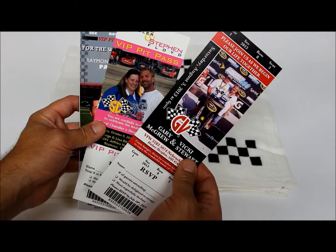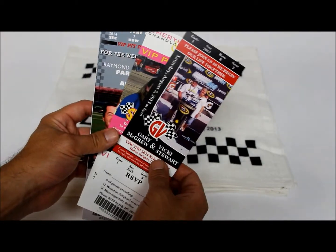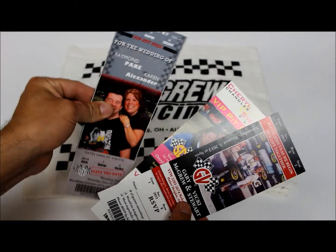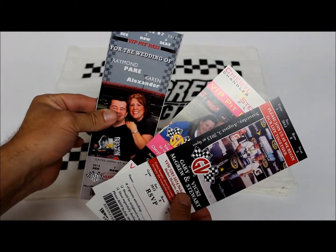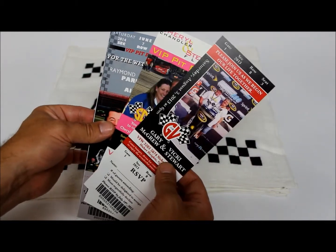You can also see that the RSVP stub is perforated and detachable. We've also done these on magnets so that the pit pass itself can be stuck to a refrigerator or any metal surface.